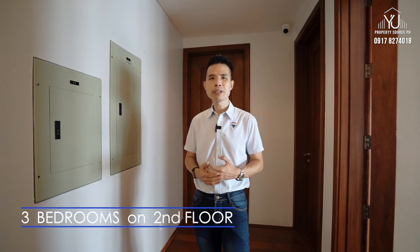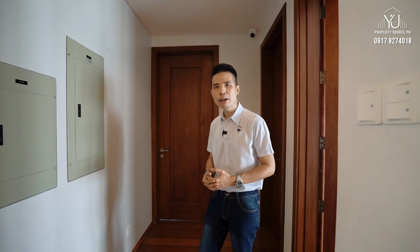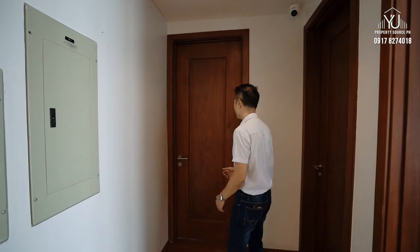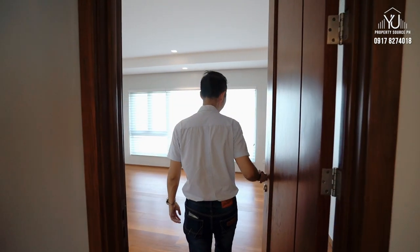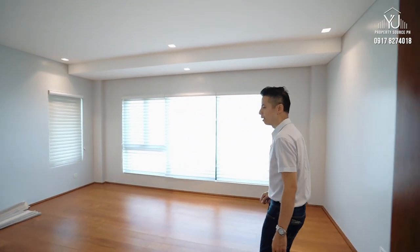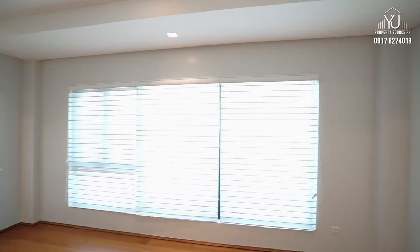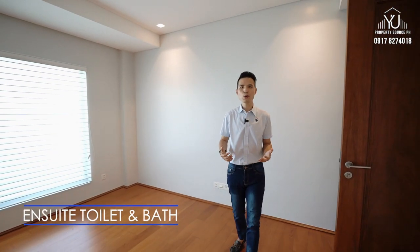Here on the second level, you have three bedrooms. This is the master bedroom, but we'll reserve that for later. I'll bring you to the two kids' rooms with their own toilet and bath. You have corner windows for these two rooms, and they have their own en-suite toilet and bath with walk-in closet.